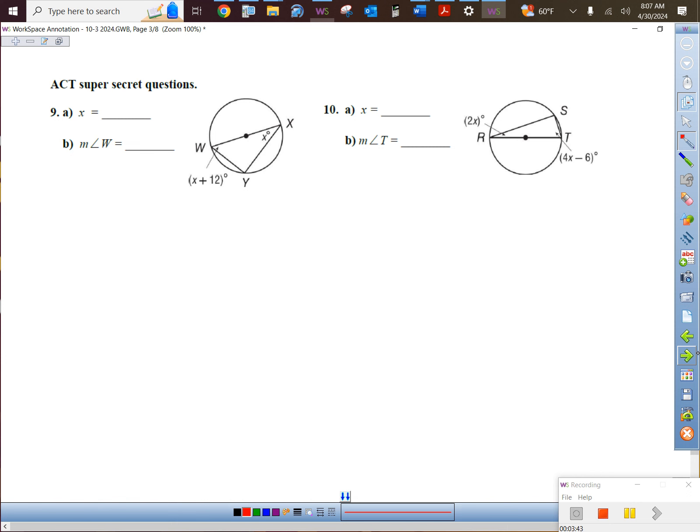Now let's get to some ACT super secret questions. The super secret helper: that's a diameter right there. How much does that arc measure? 180 degrees — put that in your picture. Geometry's best friend is a triangle. They ask you to find X — there's an X in one angle and X plus 12 in another, and they mention nothing about the third angle.